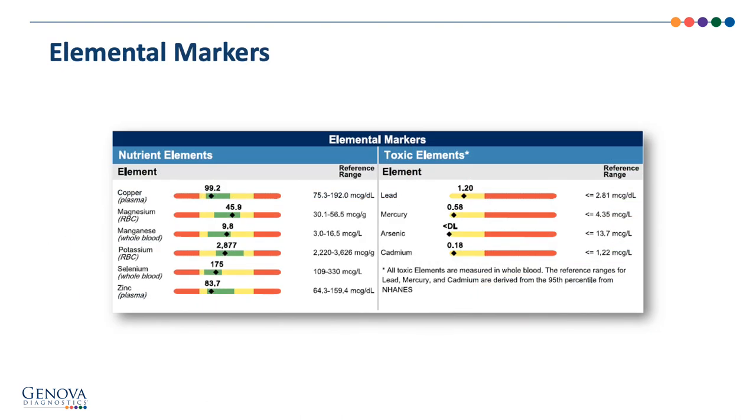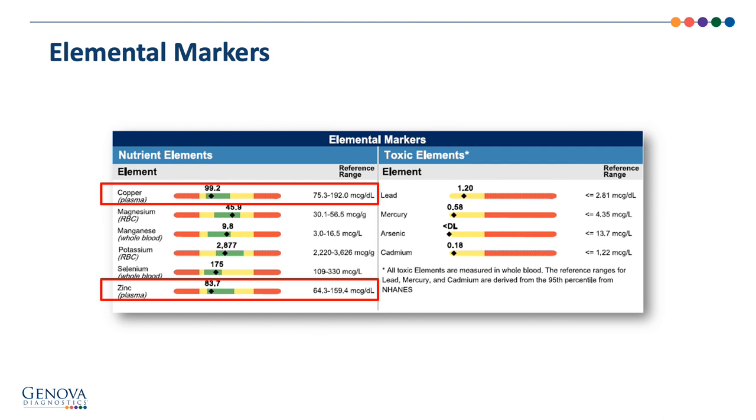The last page of the report contains the elemental markers, including nutrient elements and toxic elements. Here we measure directly zinc and copper. The one nutrient not yet discussed on the NutriVal was vitamin D. Remember, vitamin D has the ability to modulate the innate and adaptive immune system, but for the NutriVal profile, vitamin D is an add-on marker.